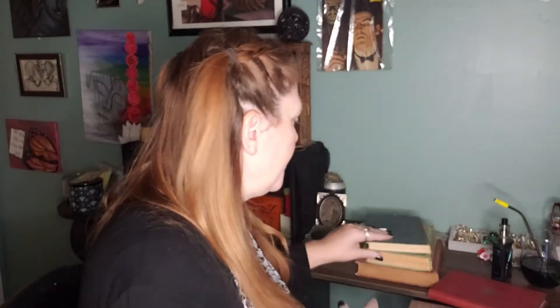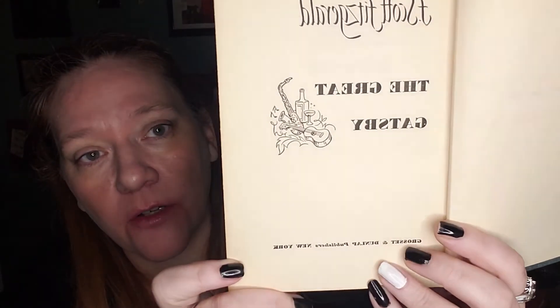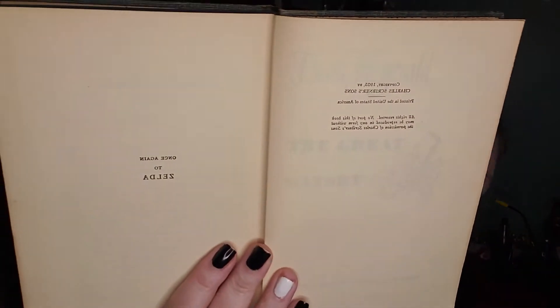Then I came across this — F. Scott Fitzgerald. This is The Great Gatsby, and this is an early edition. Here's the inside cover. I love the inscription: 'To Zelda.' This one is copyright 1925 by Charles Scribner's Sons, printed in the United States of America. So 1925 — pretty close to a first edition. I'm going to have to look into that.